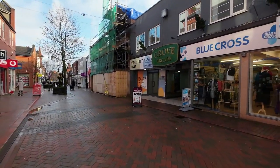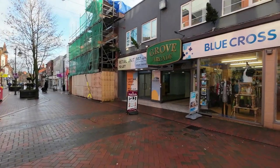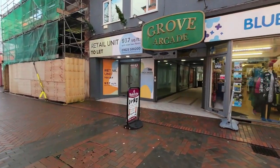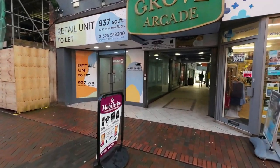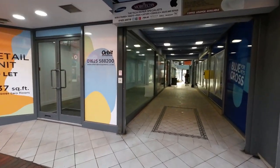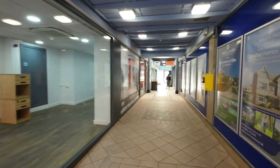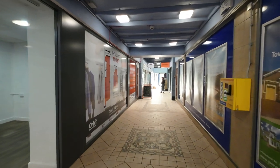An arcade — good God. A retail unit to let. I very much doubt there's anything in the arcade — everything seems to be closed nowadays. And for Wilmslow, not very posh, is it?